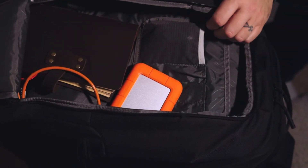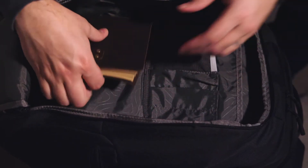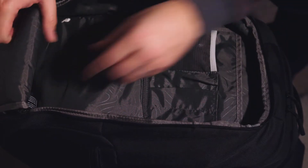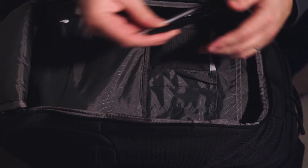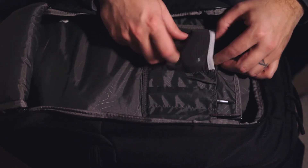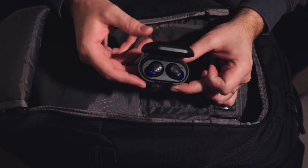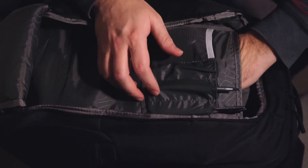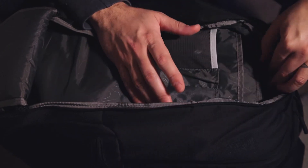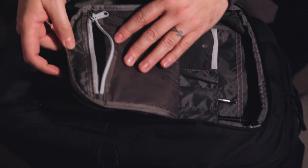Inside that main front compartment I have my external hard drive and cable, my notebook, charging cable, hair putty, pens, and my JLab Bluetooth headphones — the noise reduction on those is spectacular. There's another pocket where I keep my glasses and a charger, plus a mesh pocket at the top that zips all the way up.